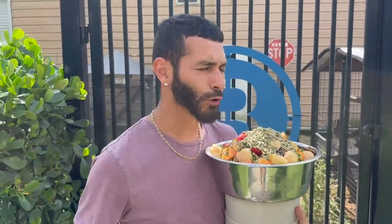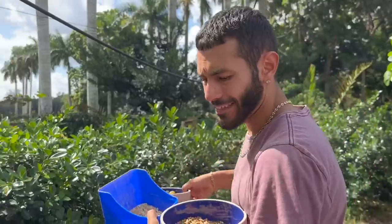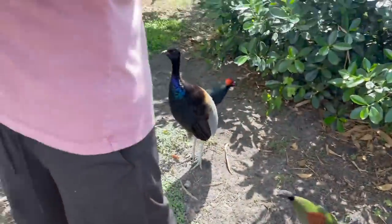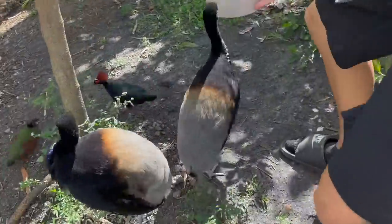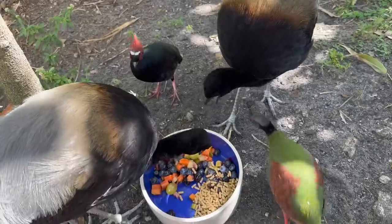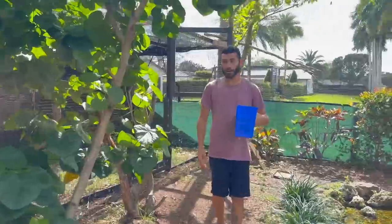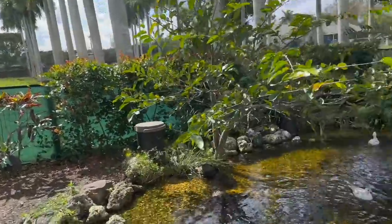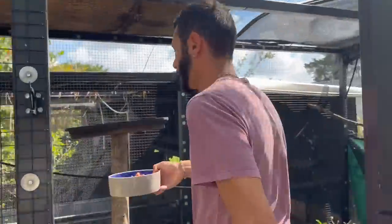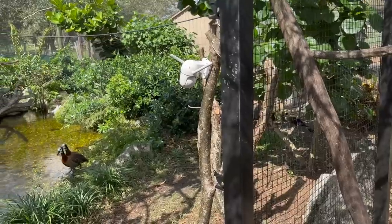Welcome back to another video here at the ranch. As you can see, we have a ton of food and a lot of fruit, which means we have to go feed our fruit-eating birds. Let's head to the aviary — our rural rules are doing absolutely amazing. We put a bowl out every single morning for our trumpeters. The ducks know it's time to eat; the new birds and trumpeters fly out but they'll come back in to eat.